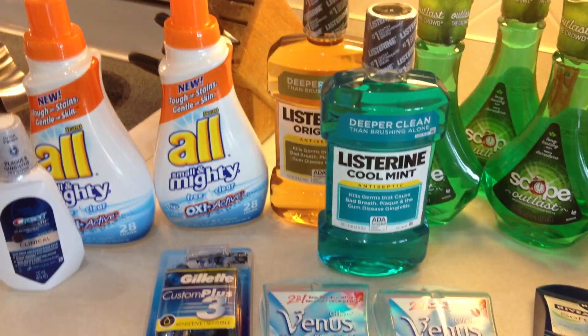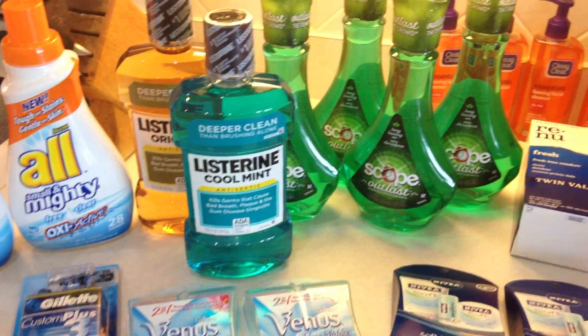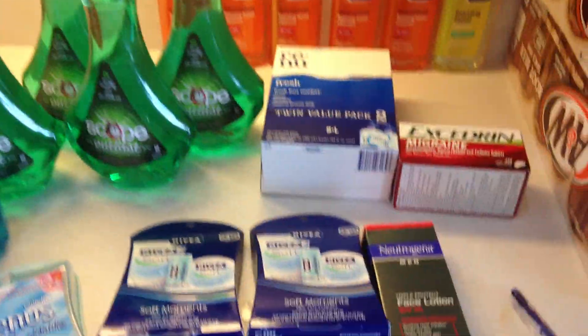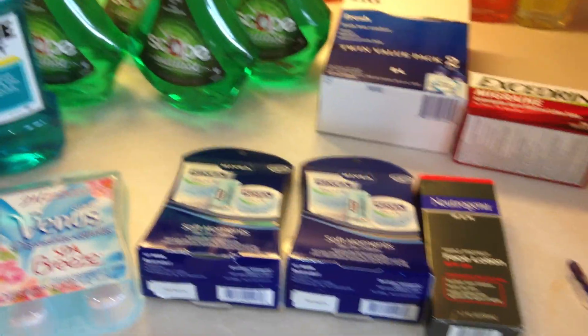I gathered up a whole bunch of Extra Care Bucks. I try to focus my deals on getting those — it really does seem to help roll them forward. I recommend checking out CVS this week if you haven't been there. They've got some good deals, and definitely check clearance.